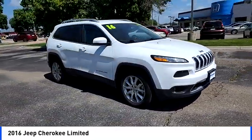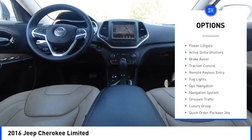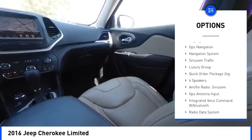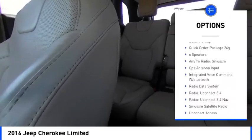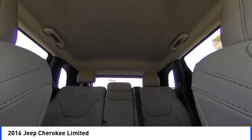Here are some of this vehicle's great options: electronic stability control, heated mirrors, alloy wheels, rear spoiler, power lift gate, active grille shutters, brake assist, traction control, remote keyless entry, fog lights.